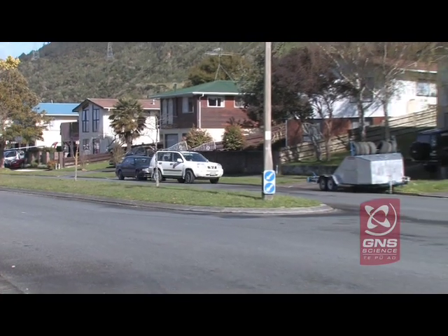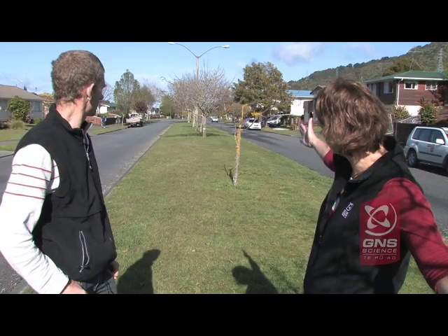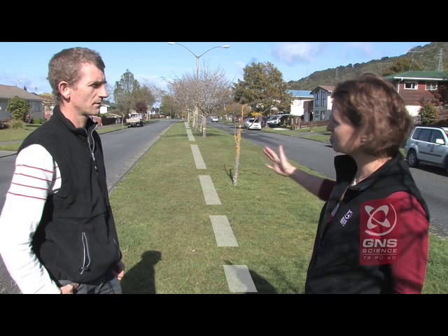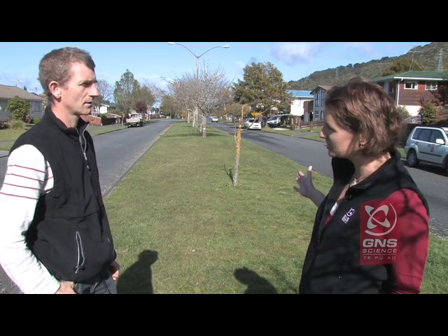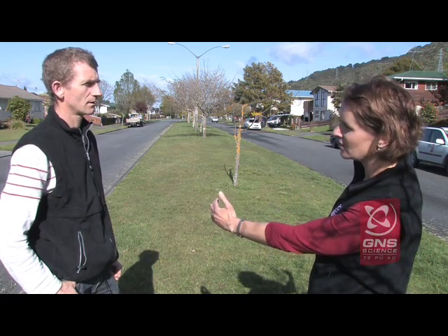The Wellington Fault actually goes straight through here, along the line of these trees, straight down the middle of this median strip. You'll see that the houses have been set back, and this was done on purpose, because they knew where the fault was — they mapped it — and said, OK, we'll put the houses on either side.